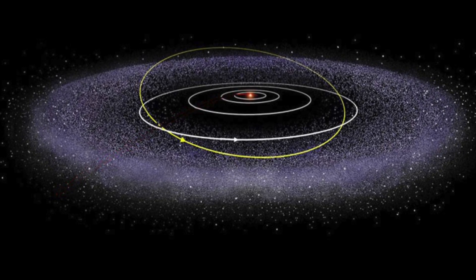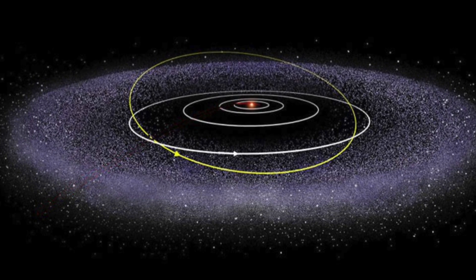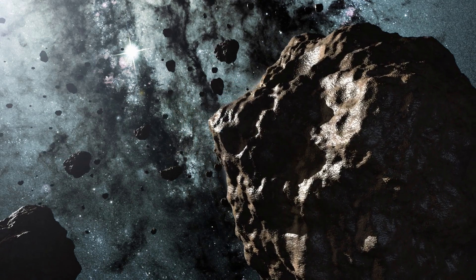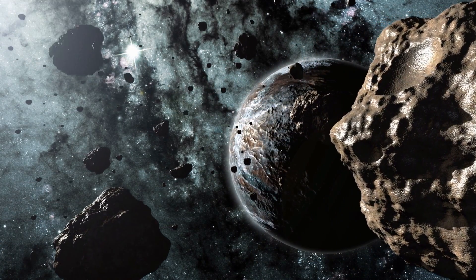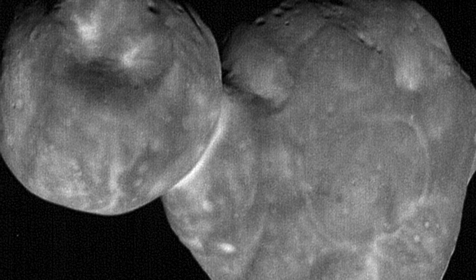After the Pluto mission, New Horizons was to continue flying and study objects in the Kuiper Belt. In this field behind Neptune's orbit, there are dwarf planets, asteroids, and a strange object called Ultima Thule, or Arakoth.